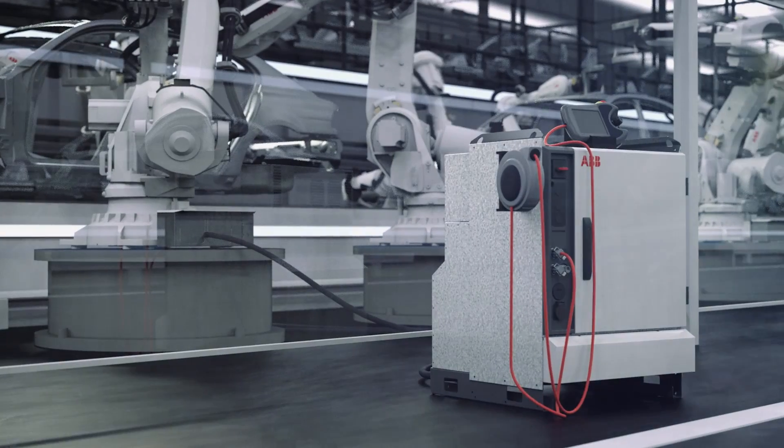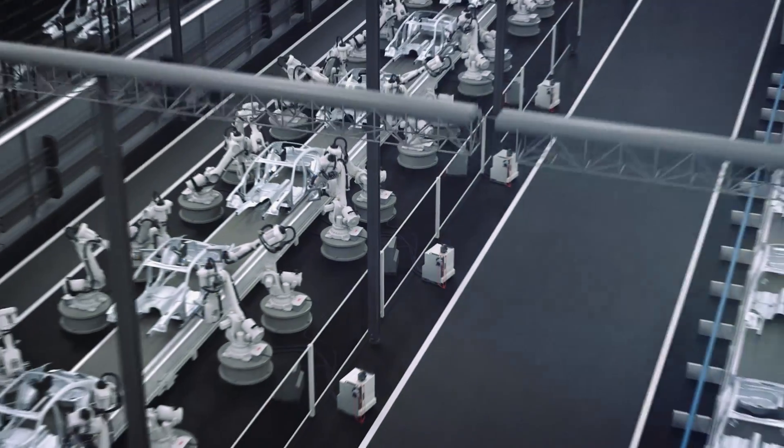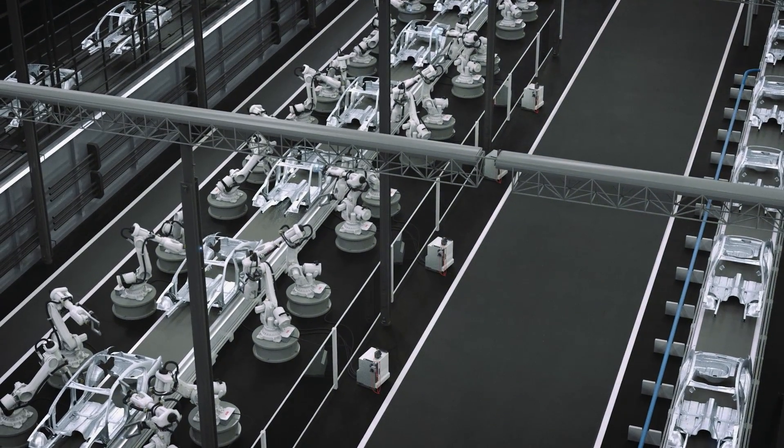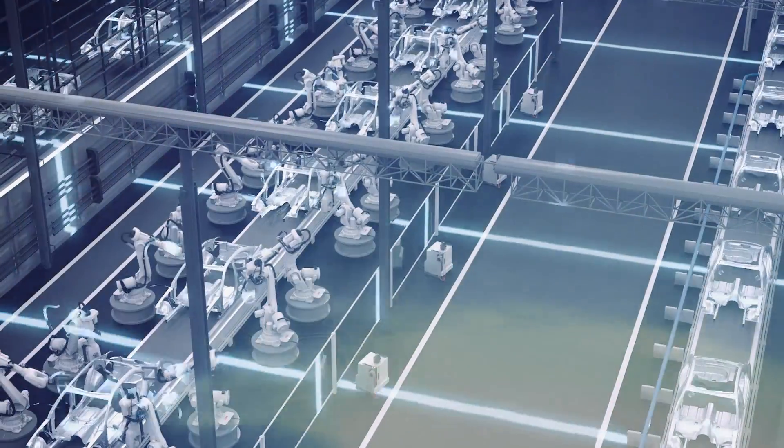Fleet assessment benchmarks your robots to ABB's entire population of connected robots. This allows us to identify the hardest working robots in your fleet and prioritize their service needs.